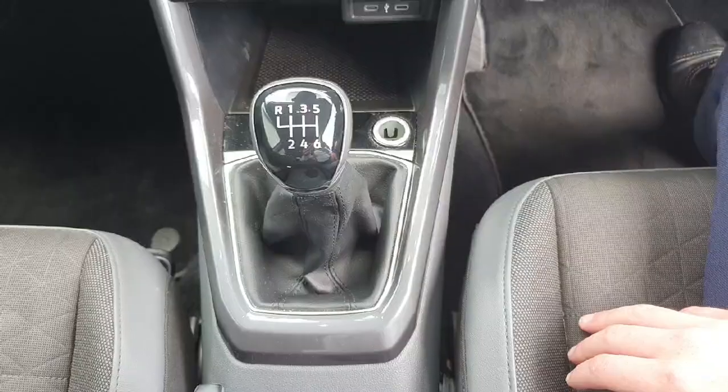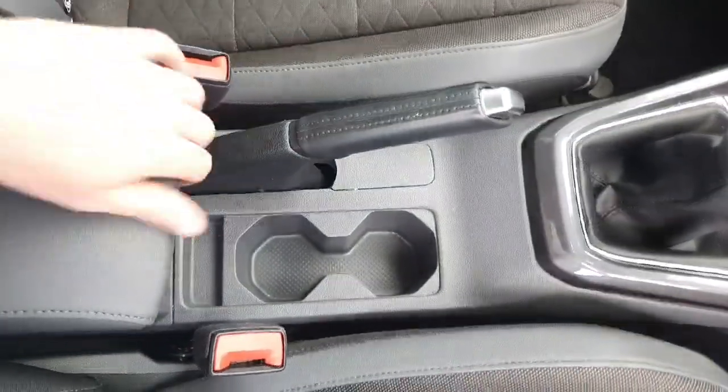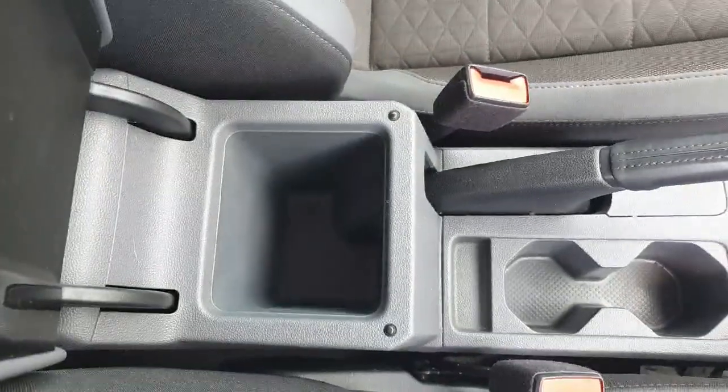We have a 6 speed manual gear stick, a 12 volt cigarette lighter, 2 cup holders, manual handbrake and a bit of storage in the centre console.